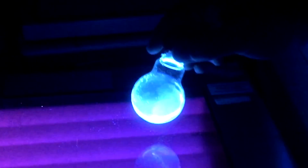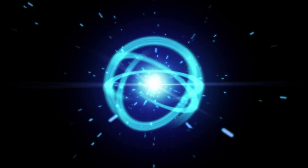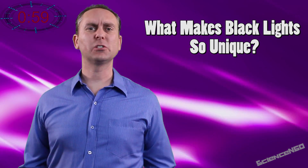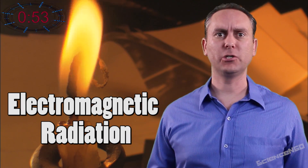All about black lights — glow in 60 seconds. What makes black lights so unique? They're actually not very different from your average light bulb or even a candle flame. They're all electromagnetic radiation.